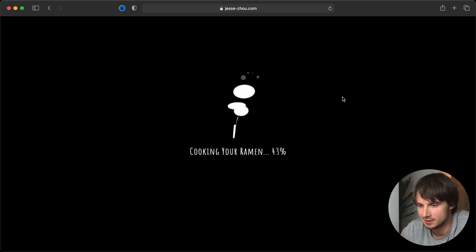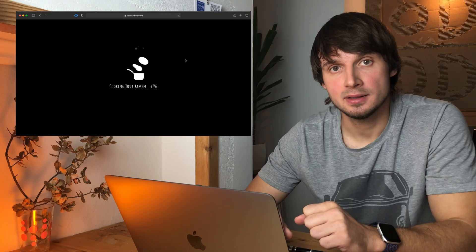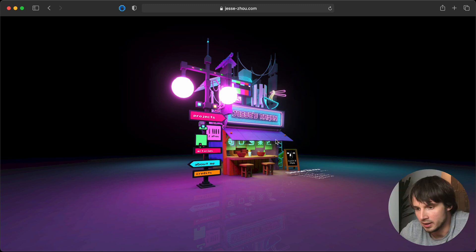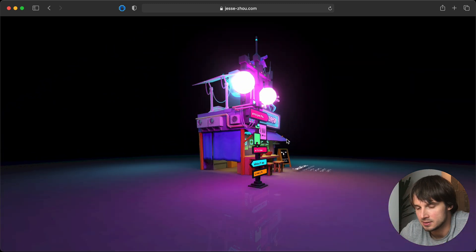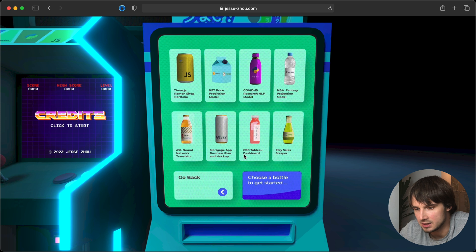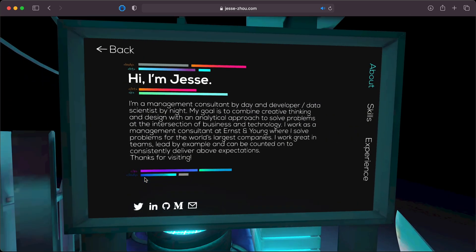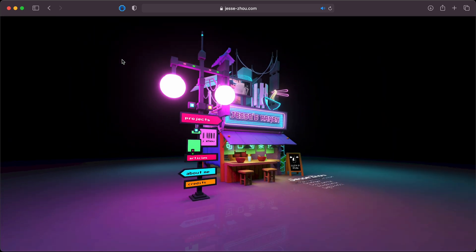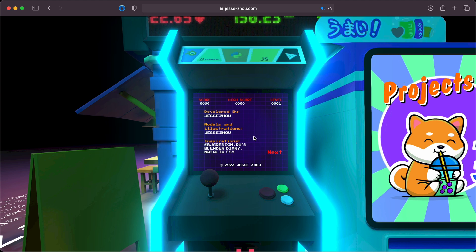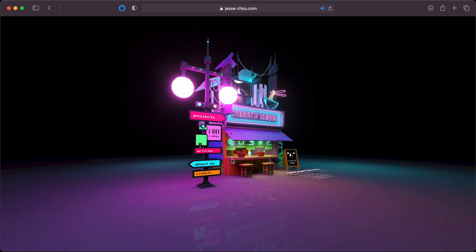Number two. A portfolio website where Iron Man is hiding behind a bowl of ramen. This portfolio is by Jesse, who is a management consultant, data scientist, and developer. You can spin around this thing and zoom in. I like how the navigation is integrated in the world itself — it feels quite natural and it doesn't interrupt the overall experience. Jesse's website is a very good example of presenting a non-visual portfolio in a very visual way.